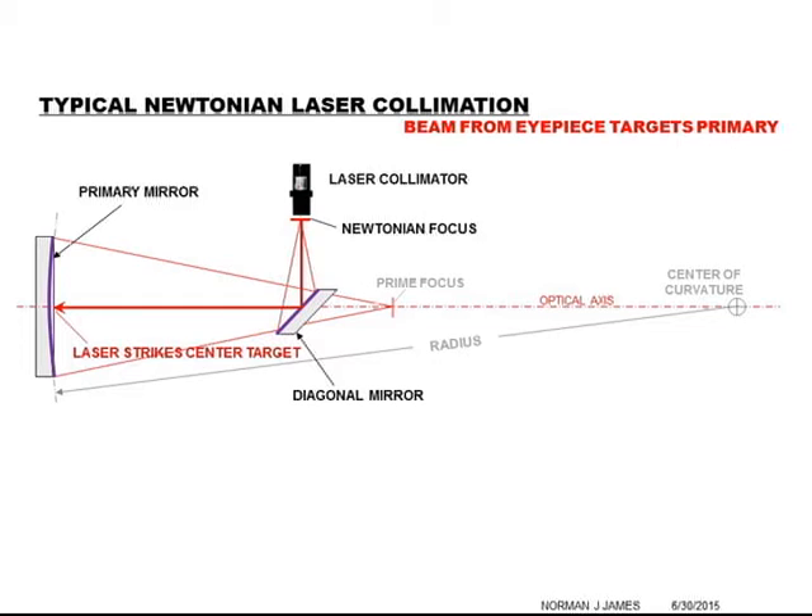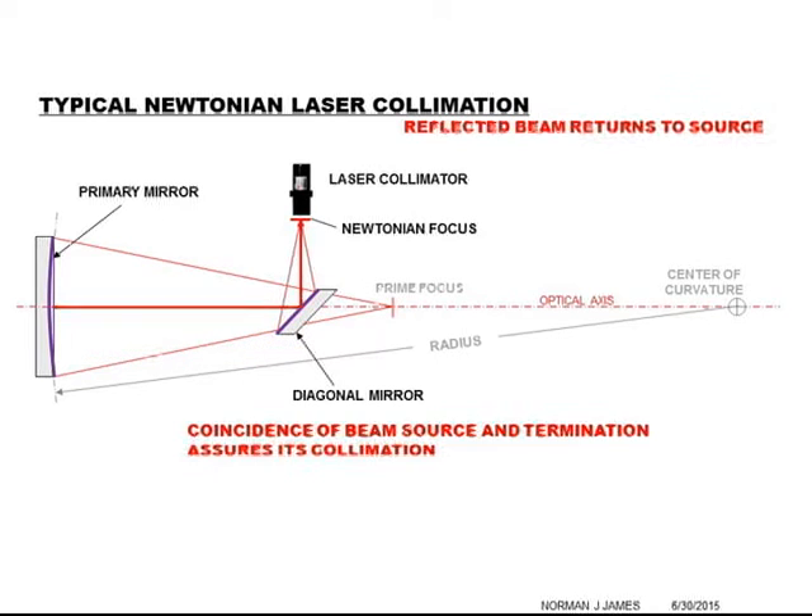Typically, for a Newtonian telescope, a laser collimator is usually inserted into the eyepiece station and adjusted together with the diagonal mirror so that when the laser beam is illuminated, it strikes right at the center of the primary mirror. From there, the beam is reflected straight back along the optical axis, following the same path to the diagonal and back to the eyepiece. As soon as the beam strikes the point where it came from originally, that verifies that it is collimated.